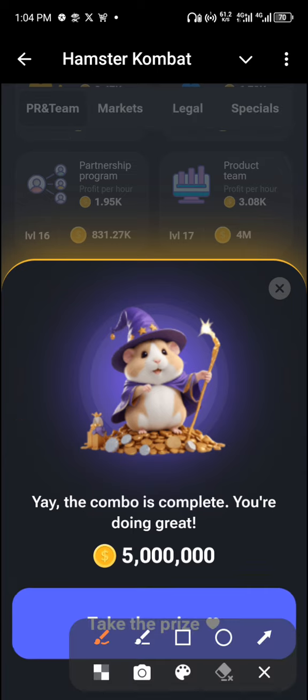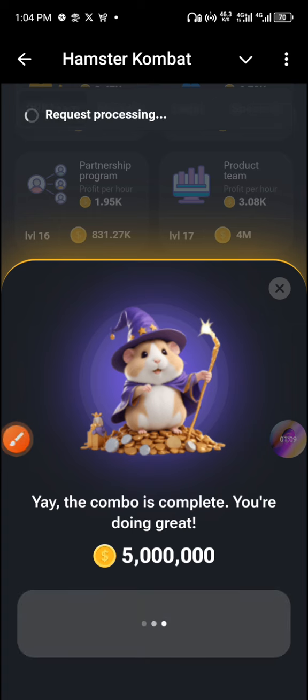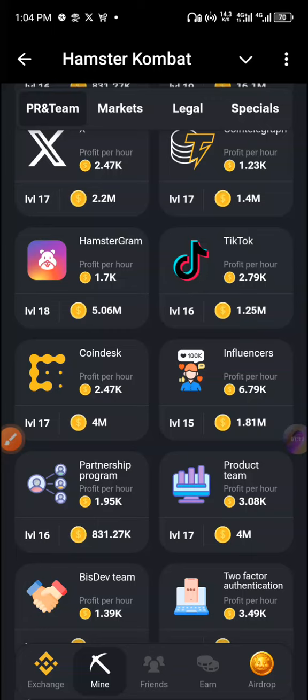So you can see — with this you are good to go for claiming today's combo. Don't forget to check the video description to join my Telegram channel, where I share a lot of news about airdrops, including new ones that are legit. See you tomorrow.